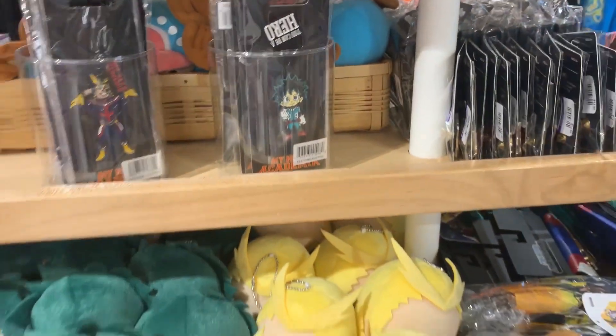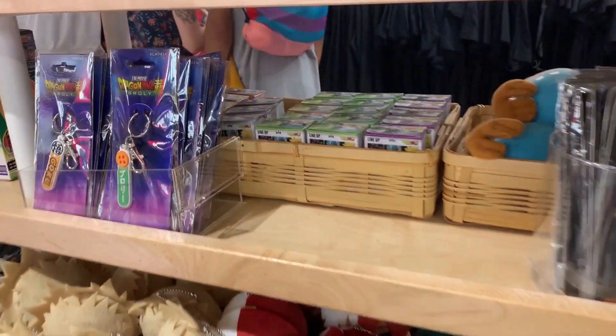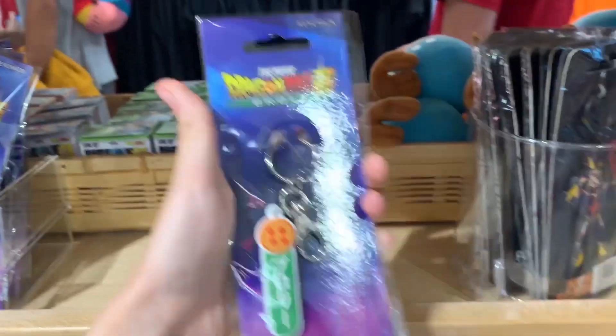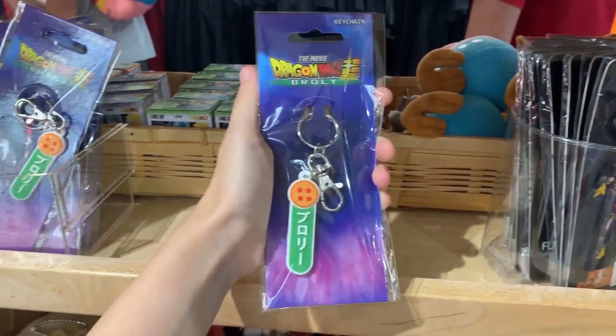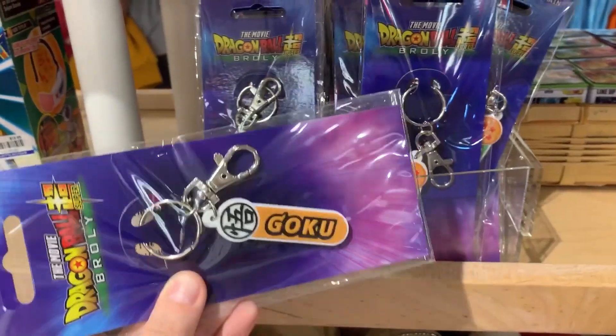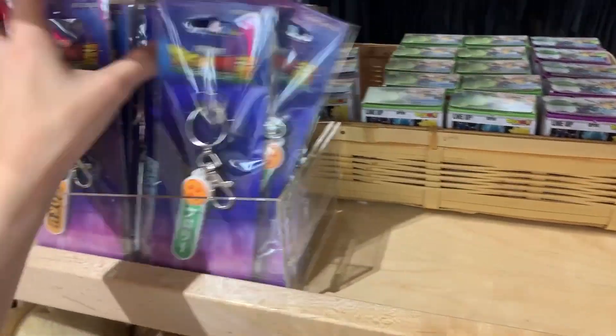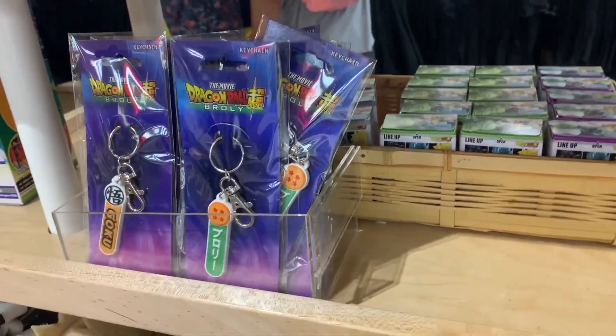We got some My Hero Academia stuff as you can see here. We got some keychains here - Dragon Ball Super. How much? $8 for a keychain. We got a Goku keychain, very nice. Love Goku. That's about it for keychains.